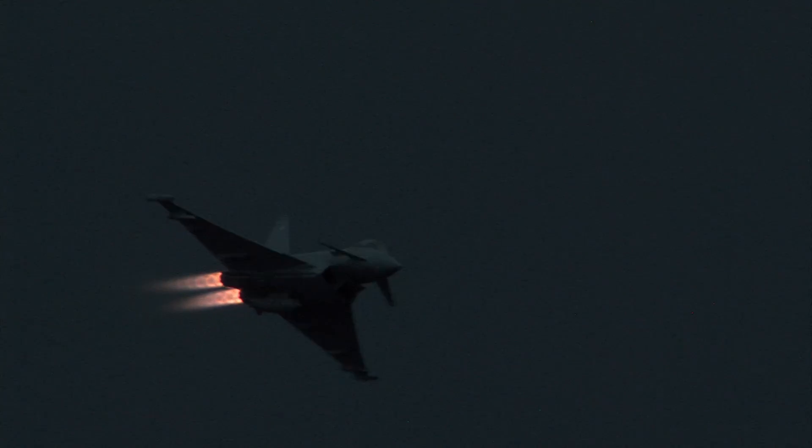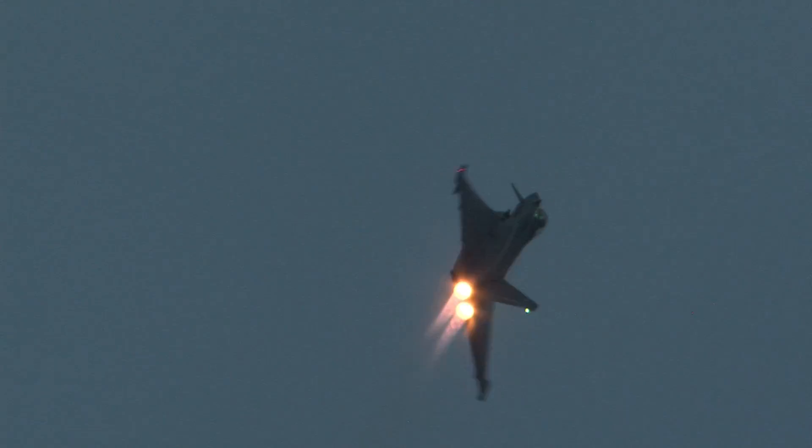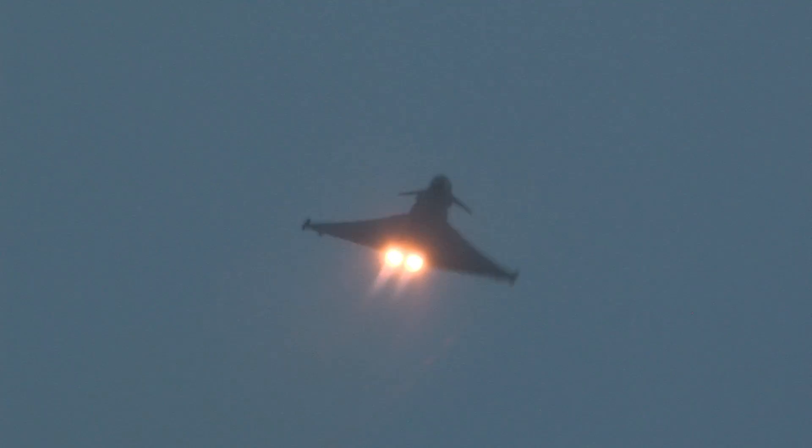Ladies and gentlemen, this is Mark's final pass. As he comes past, please do give him a wave if he can see you out the cockpit. Mark pitches up now for his final move — a vertical departure. That looks like perfect timing. Thanks for listening.